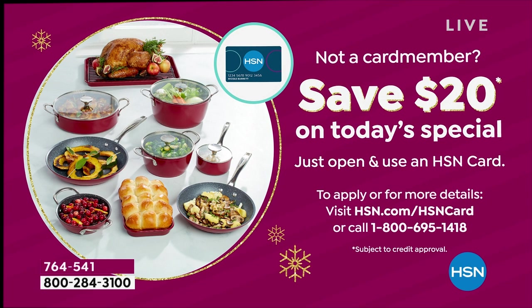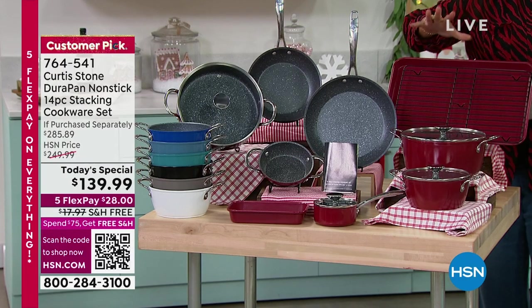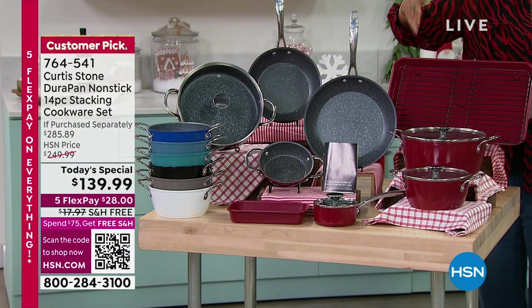You use the $20 towards this set. This is $139.99 — the lowest price we've ever offered. This is $100 off the HSN price. It's one day only. So if you wait, it's going to go back up $100 to the HSN price.